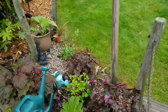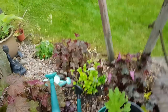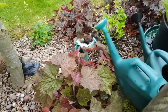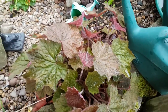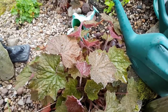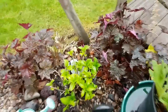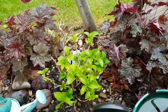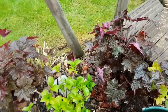Excuse the watering cans and bits and bobs - there's an area just to the back of me that I'm working on, where my little girl's trampoline is going to go. But all these heucheras are all out in flower - fantastic color all year round, so they're like evergreens more or less, and really easy to propagate.